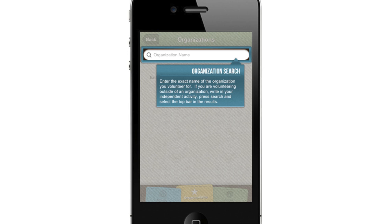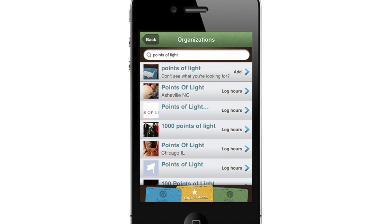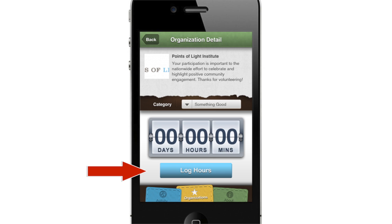First, find the organization you volunteer for by typing in its name. Select your organization from the drop-down list and select the category. Click on the Log Hours button to enter your time.